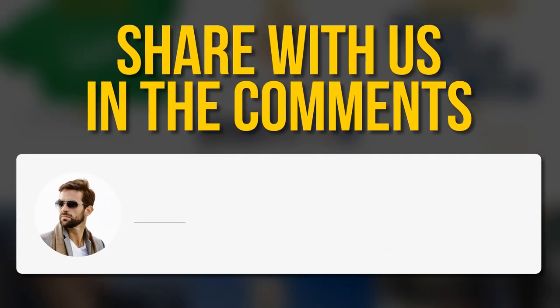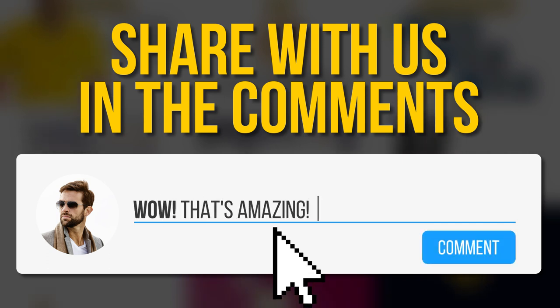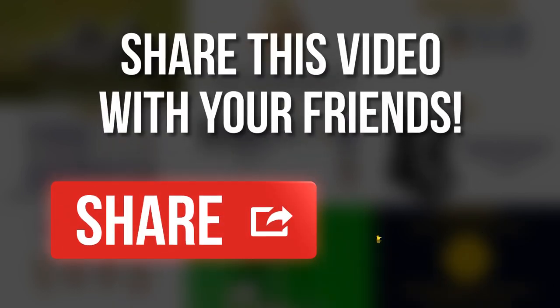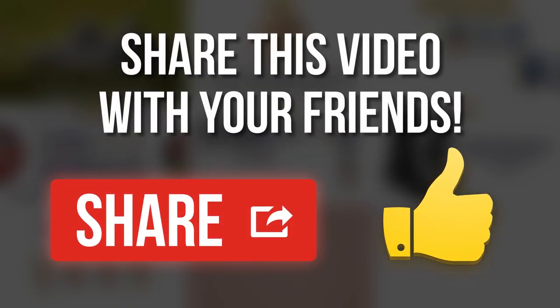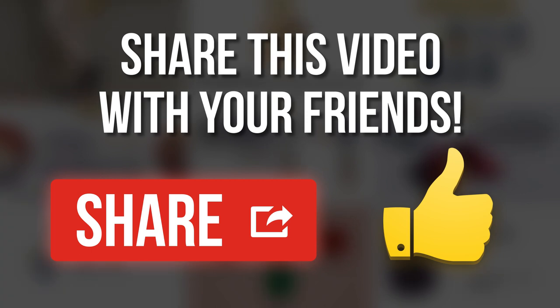Are you feeling stylish now? Do you know any other secrets to men's style? Let us know in the comments below, share this video with your friends, and remember to hit the like button. Subscribe to our channel — we have tons of videos about everything you want to know on the bright side of life.